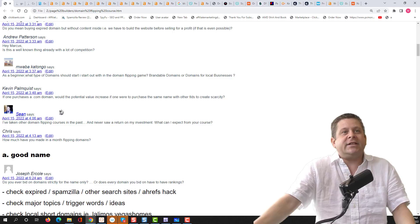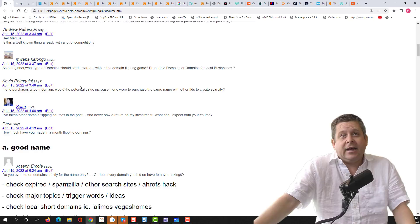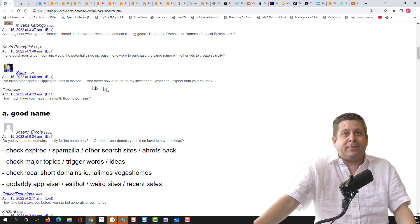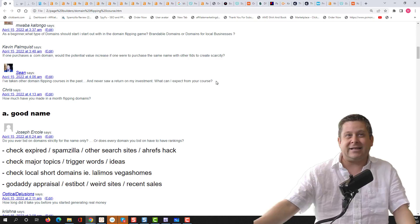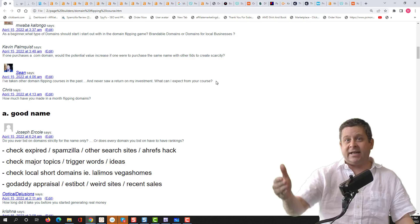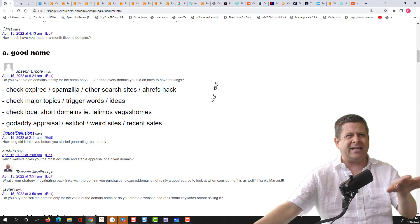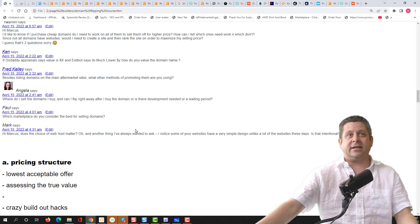Kevin asks: if I purchase a .com, would the value increase if I also purchased the .org and .net? Potentially yes, but most cases no. Sean says he's taken domain flipping courses and never saw a return. What can he expect from this course? You can expect to do some work. If you bought courses expecting ROI without actually doing the stuff, you've got to do the stuff. If you're sitting on domains from a different course, watch the second part of this video — specifically the aggressive sales methods section — that'll show you how to aggressively sell domains that aren't selling on their own.